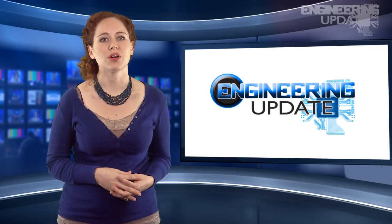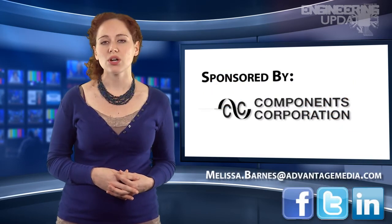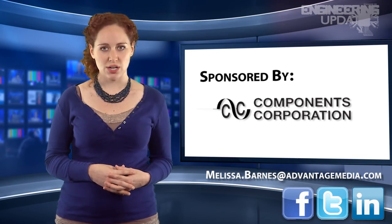That wraps up this week's report. Be sure to join the conversation on Facebook, Twitter, and LinkedIn, or email me your stories. I'm Melissa Barnes and this has been your Engineering Update.